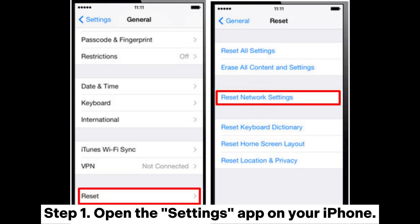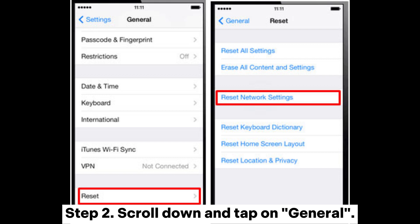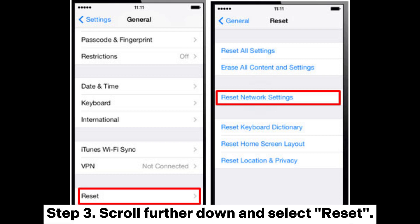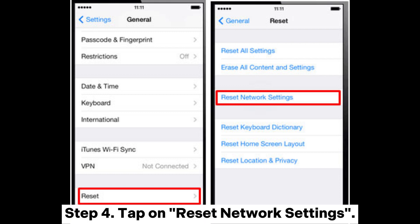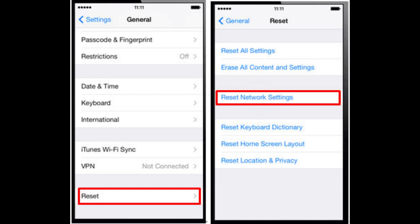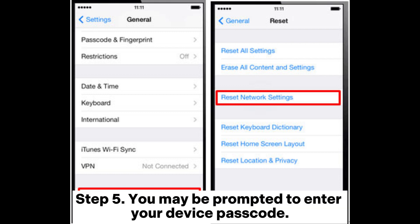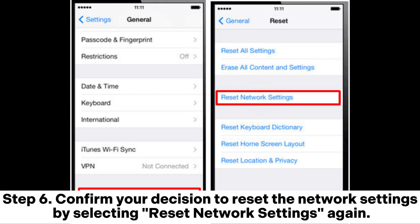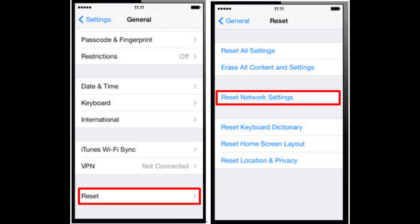Step 1: Open the Settings app on your iPhone. Step 2: Scroll down and tap on General. Step 3: Scroll further down and select Reset. Step 4: Tap on Reset Network Settings. Step 5: You may be prompted to enter your device passcode. Step 6: Confirm your decision to reset the network settings by selecting Reset Network Settings again.